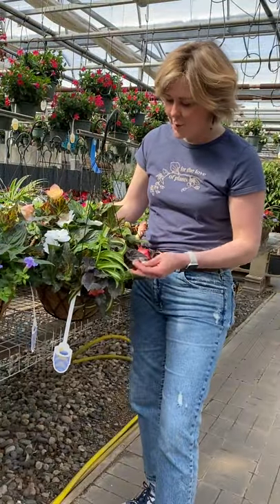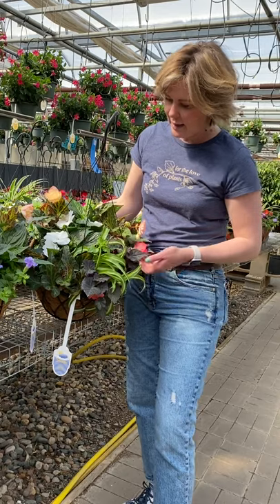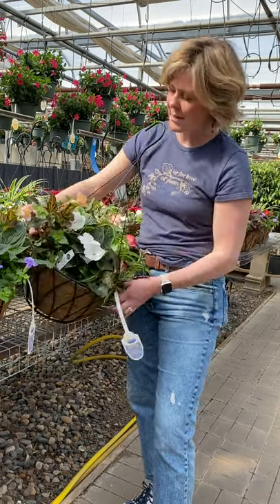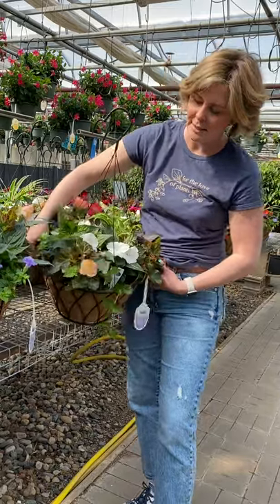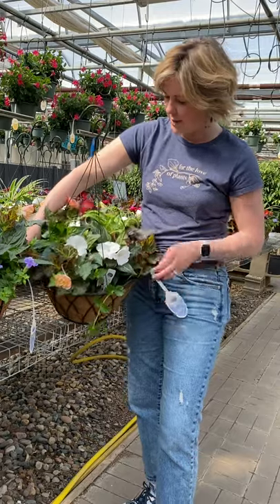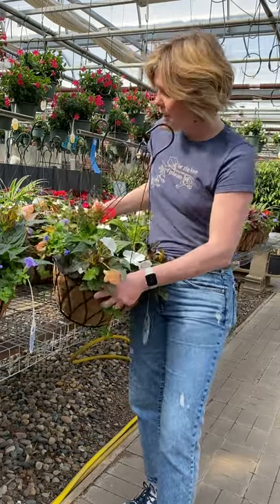Here's another gorgeous combination for shade. We have the Bonnie spider plant and a nice assortment of begonias — a hot pink, and this one's called Miss Montreal and she is ready. Look at her. White New Guinea impatiens and our favorite torenia in the blue color.